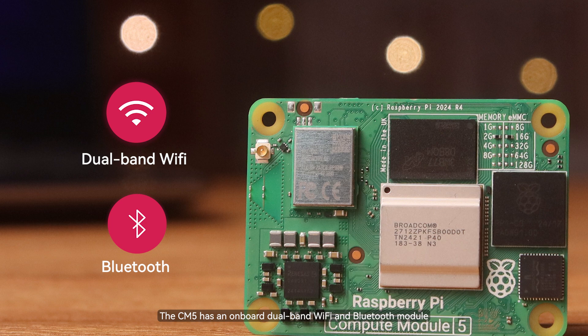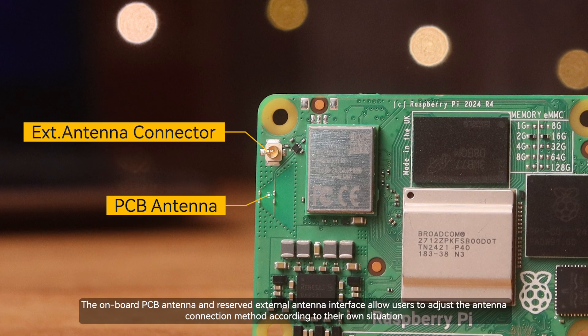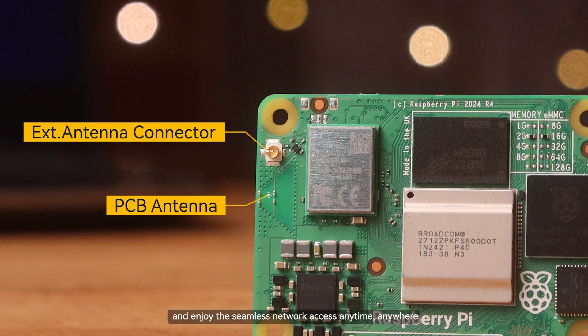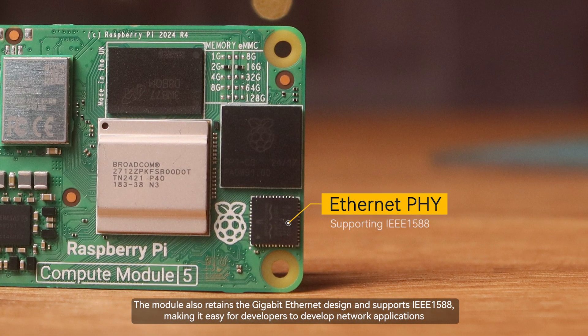The CM5 has an onboard dual-band Wi-Fi and Bluetooth module. The onboard PCB antenna and reserved external antenna interface allow users to adjust the antenna connection method according to their own situation and enjoy seamless network access anytime, anywhere. The module also retains the gigabit Ethernet design and supports IEEE 1588, making it easy for developers to build network applications.